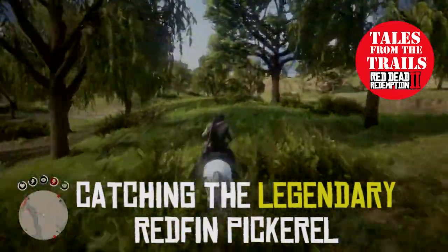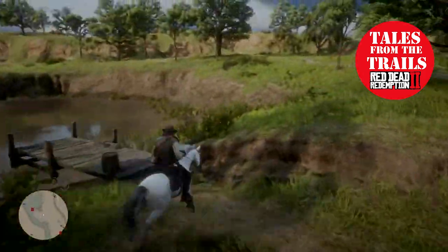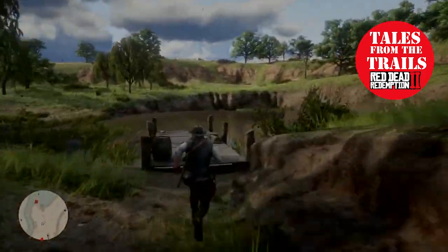Hi guys and girls, Vicki here from Tales from the Trails. This video is sped up at the beginning simply because fishing takes a while sometimes — however in this case it really doesn't if you do it correctly.